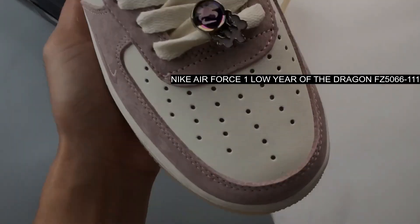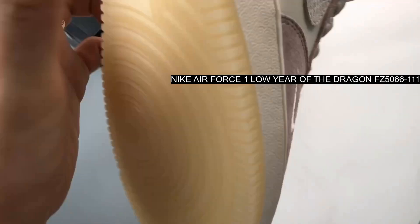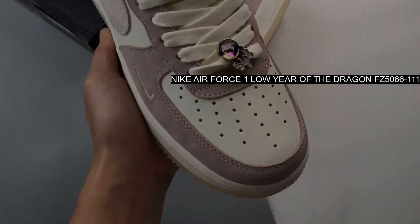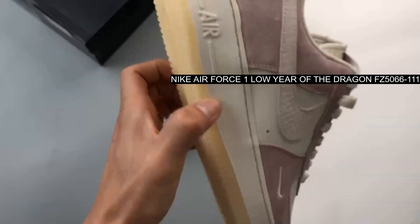Inspired by the zodiacal figure of 2024, this holiday-inspired iteration of the Nike Air Force 1 Low is highlighted by the dragon-inspired pattern. The pair's upper features a light gray leather base and soft suede pastel pink overlays.